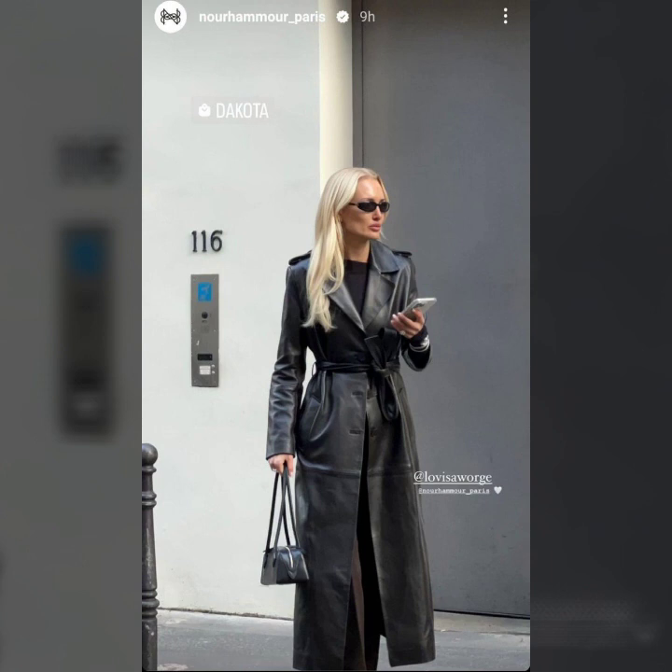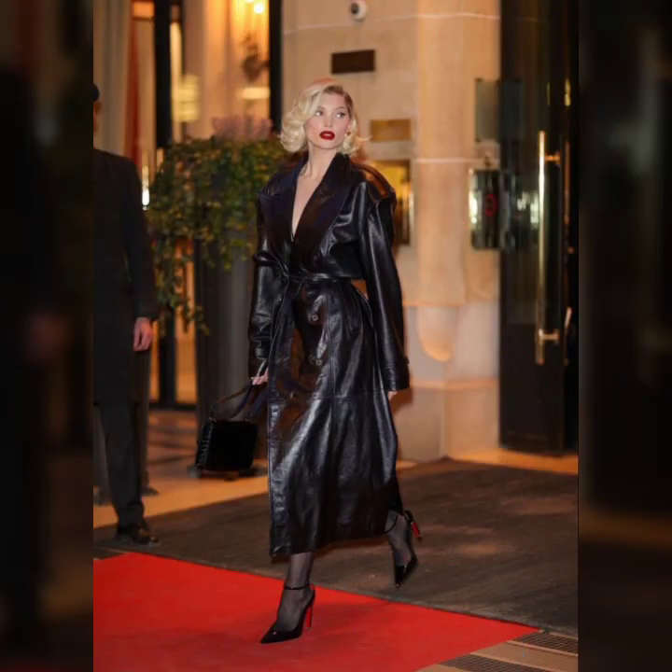In this video I show you a collection of leather long coats for girls and women.